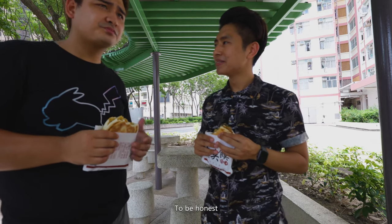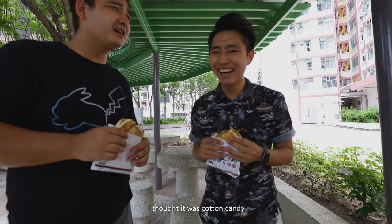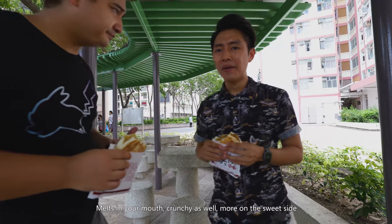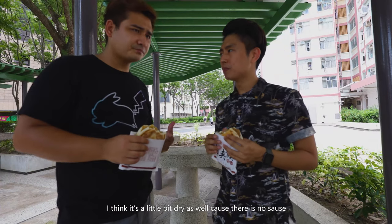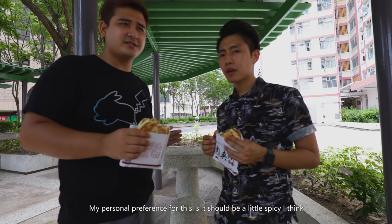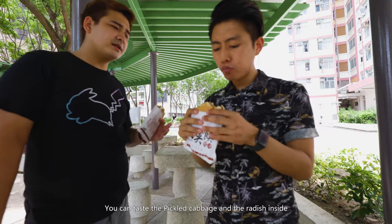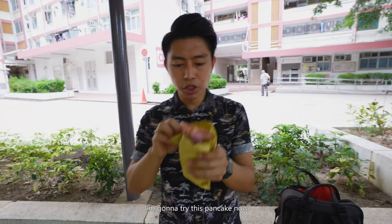First bite of the chicken one — it was kind of candy-like. The texture melts in your mouth, it's crunchy, and more on the sweet side. It feels a little dry because there's no sauce. My personal preference would be for it to be a little spicy. The pork one is totally different — you can taste the pickled cabbage and radish inside, it's more refreshing, and it's a good one.